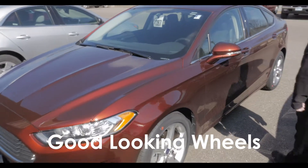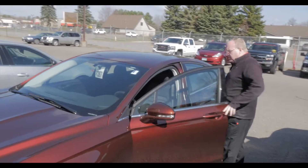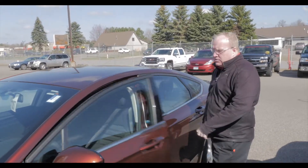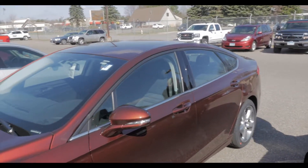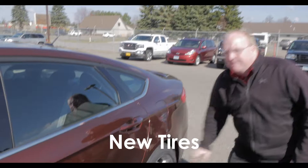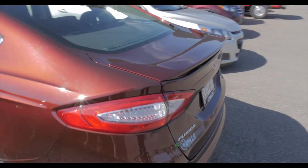Good looking wheels. Fresh trade, just came in. They bought a minivan from us. Nice shape. 21,000 miles, so lots of life left in this car. We did put brand new tires on it, so it's ready to go.